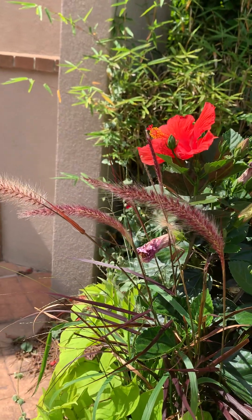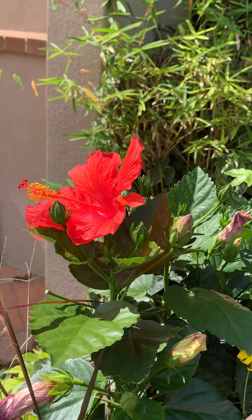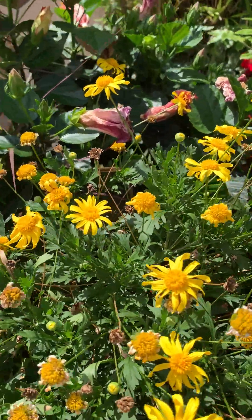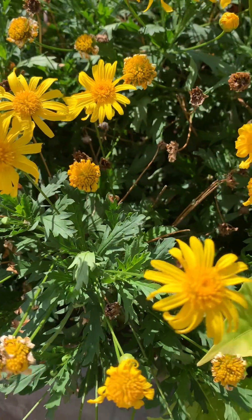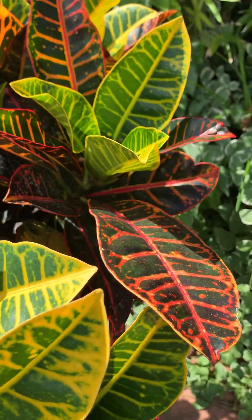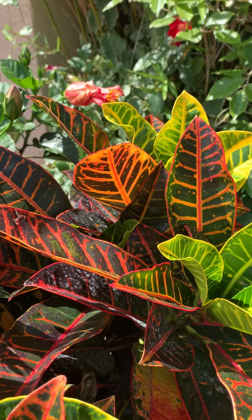This looks like an ornamental grass right here — this burgundy one. We've got hyacinth, this is some type of daisy or something, coreopsis along those lines, and croton, which can be a house plant. We first saw these in the Bahamas back in the late 80s.